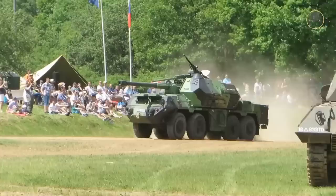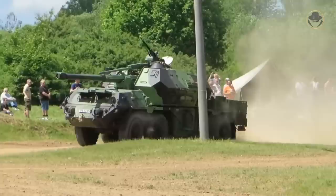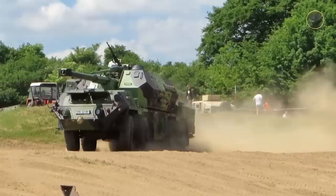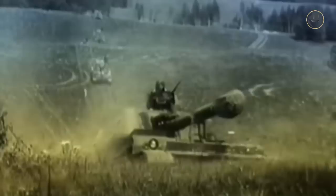The Dana carries 40 rounds as standard, giving a combat weight of 28,100 kilograms. On demand, it can carry 60 rounds, in which case the combat weight increases to 29,250 kilograms and the maximum road speed decreases to 70 kilometres per hour. The range of the Dana is 740 kilometres with 500 litres of fuel. By comparison, Dana's Soviet counterpart, the tracked 2S3, could travel only 500 kilometres with its 850-litre fuel capacity.